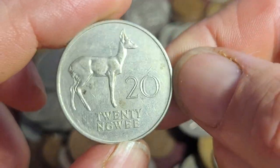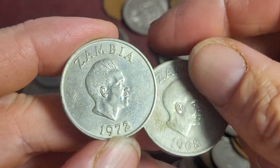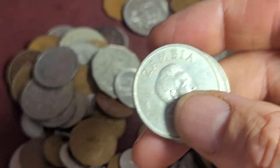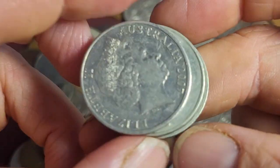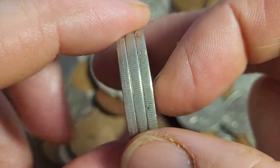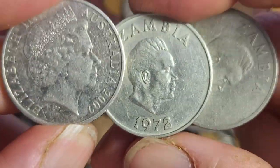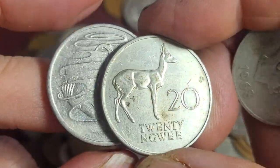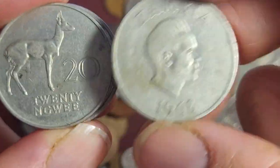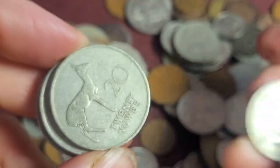There's a 20 Ngui. At the time, in the 1970s, these were equivalent to 20 Australian cents because the size is pretty much the same - it's from the British monetary system. In the 1960s, Zimbabwe used their own pre-decimal coins, and then in 1968 they issued the decimal currency. Their coins are all pretty similar to Australia.